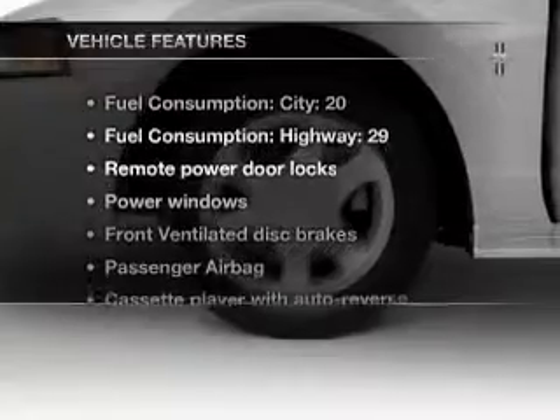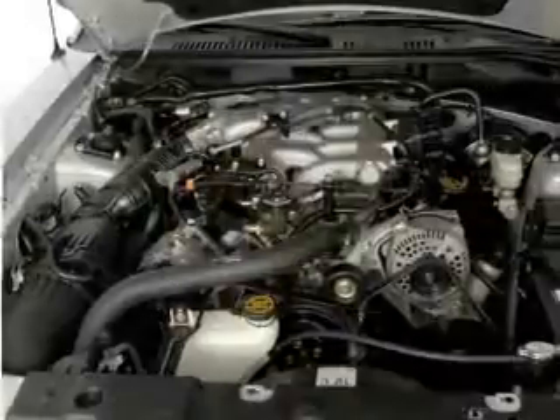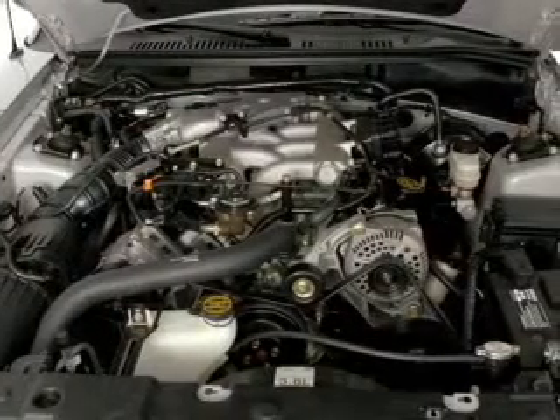Enjoy these notable features that are included in this vehicle: air conditioning, power door locks, power windows, power steering, and power mirrors.